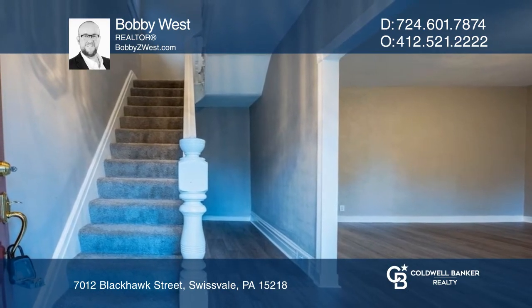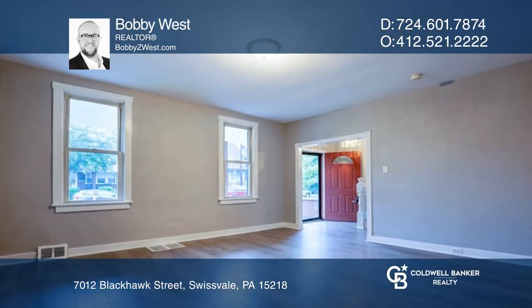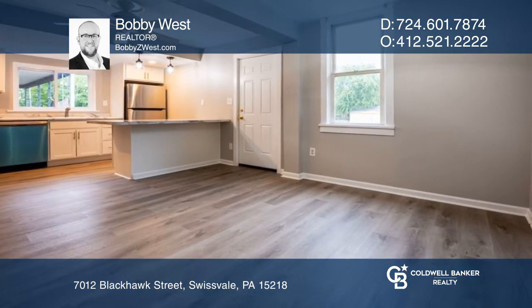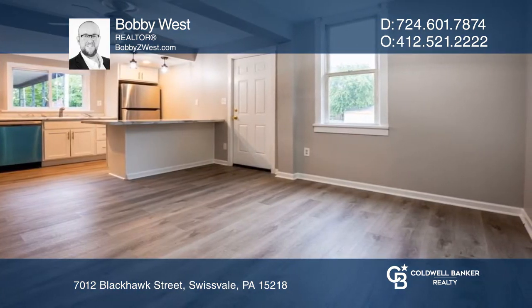The large front porch leads into the front foyer and large front living room. The den, full bath, the large eat-in kitchen, and small office are all on the first floor.